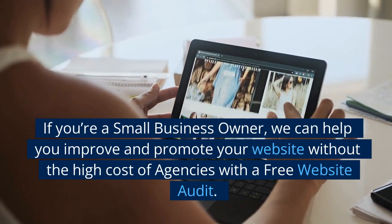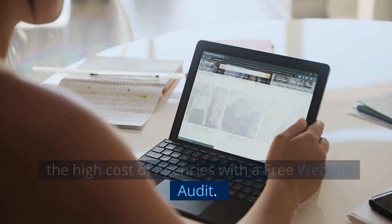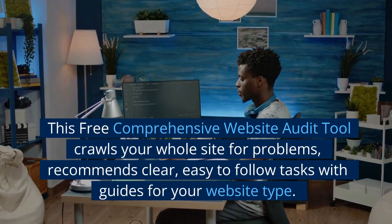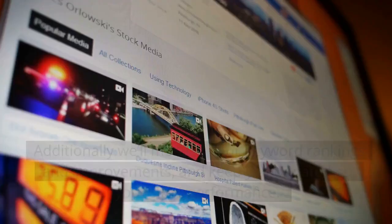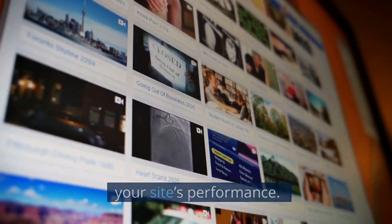If you're a small business owner, we can help you improve and promote your website without the high cost of agencies with a free website audit. This free comprehensive website audit tool crawls your whole site for problems and recommends clear, easy-to-follow tasks with guides for your website type. Additionally, we'll monitor your keyword rankings and improvements, and keep you updated on your site's performance.